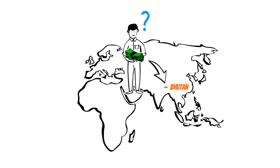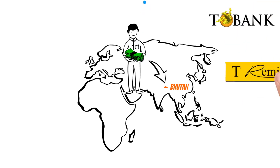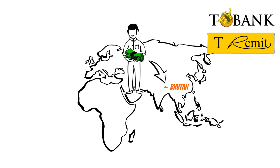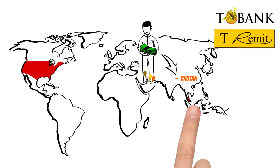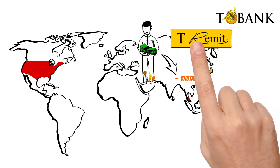Now how can he do that? Well, it's easy. He can avail T-Bank's remittance service called T-Remit. To send money to Bhutan from Dubai, Kuwait, Qatar, US, Malaysia and Japan, you can use T-Remit.